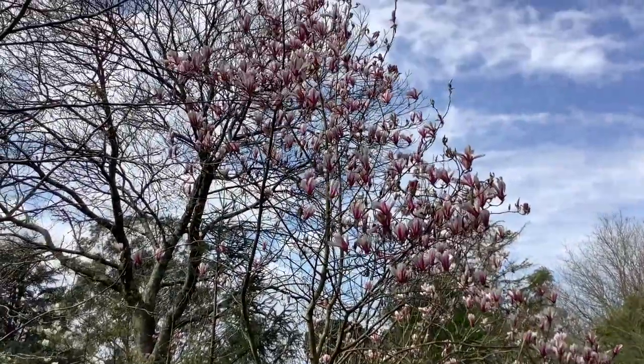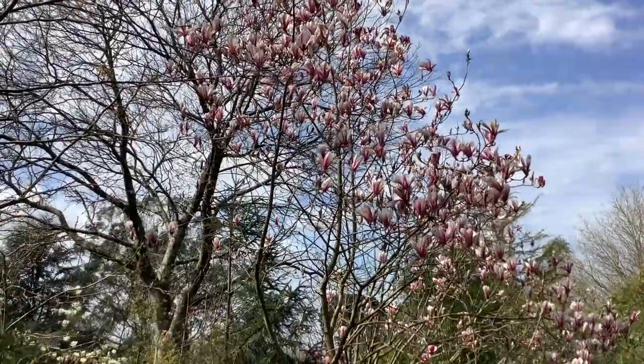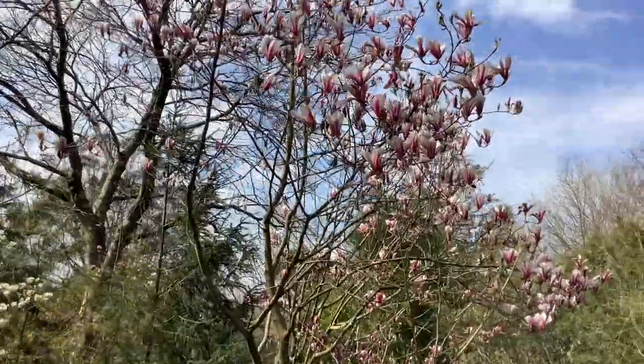Looking up now to the Trewithen Hybrid I showed you the other day — Galaxy by Liriodendron nigra. Quite a pleasant tree.